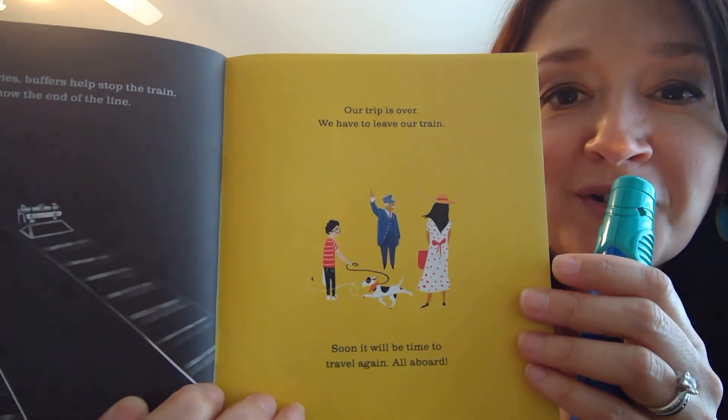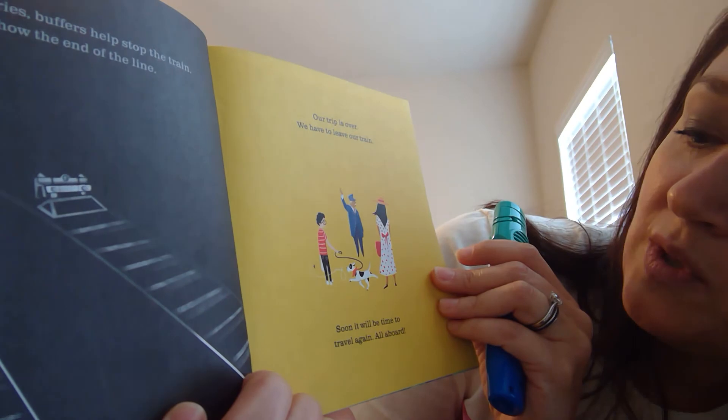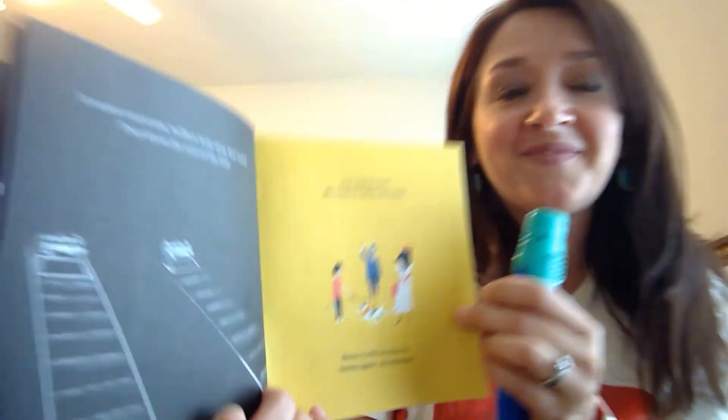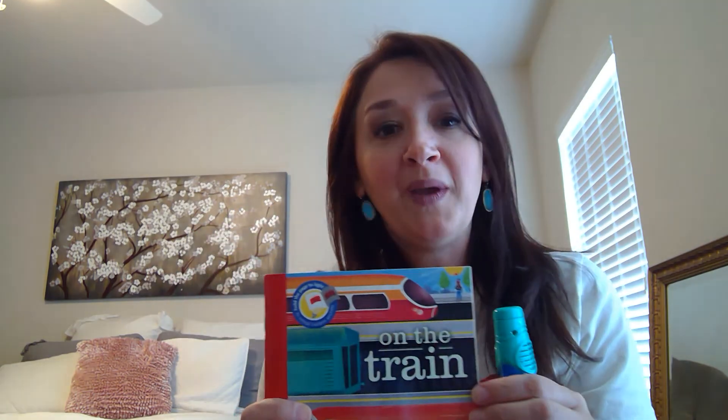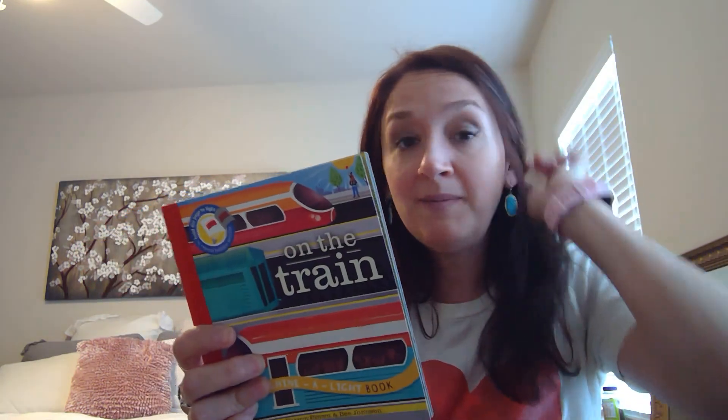Well, our trip is over. We have to leave our train — soon it will be time to travel again. All aboard! Did you enjoy that one? I really liked all the secrets behind the pages and how you could use a cool flashlight. I got this one at Chick-fil-A — maybe some of you have this book too. You might even be able to make one of your own — maybe we'll do an art project together.